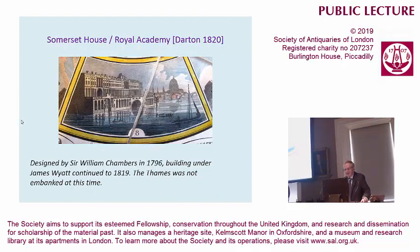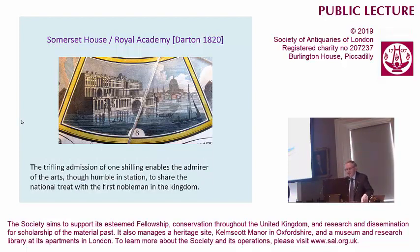Darton is by no means against exhibitions and shows. This is Somerset House, which in fact housed the Royal Academy. You'll notice that the Thames wasn't embanked at this time, so if you wanted to visit, you could do so by taking your boat into that central arch, which was very inviting. And of it, Darton says, that the trifling admission enables the admirer of art, so humble in station, to share the national treat with the first nobleman in the kingdom. In other words, his humanitarian views are being very strongly communicated.